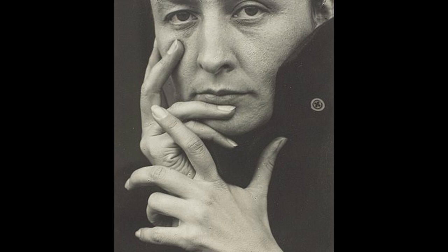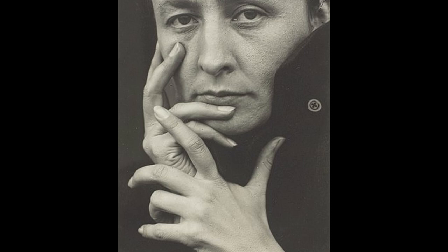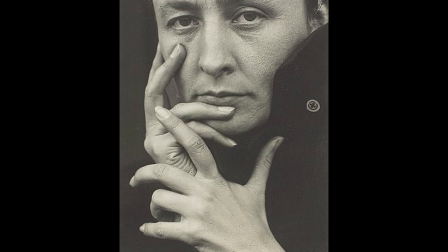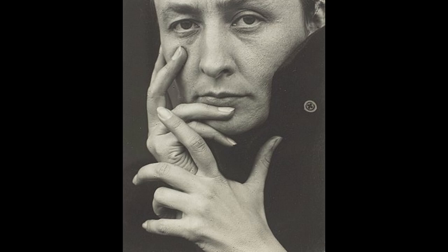O'Keeffe began her career as an art teacher and later moved to New York City, where she became involved in the avant-garde art scene. She had her first solo exhibition in 1916, and her work was soon recognized by critics and collectors. In the 1920s, she began to spend summers in New Mexico, which greatly influenced her art and her life. Throughout her career, O'Keeffe received numerous awards and honors, and her paintings continue to be highly sought after and exhibited in major museums around the world.